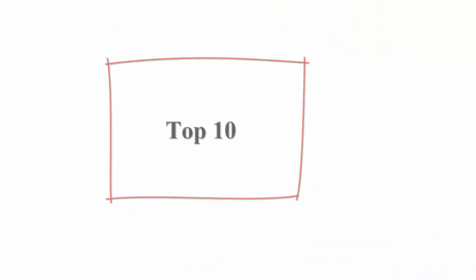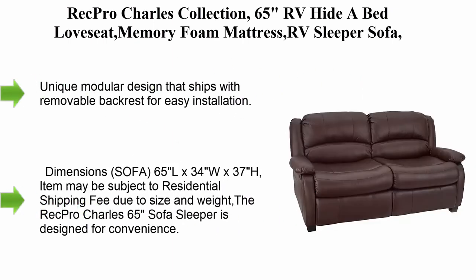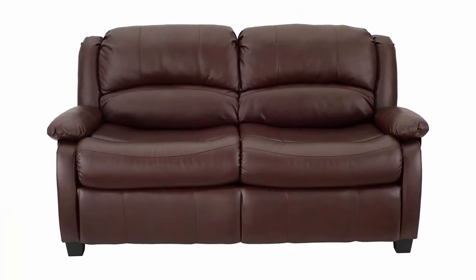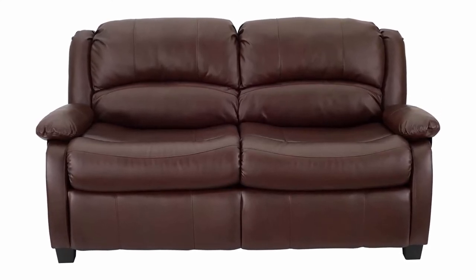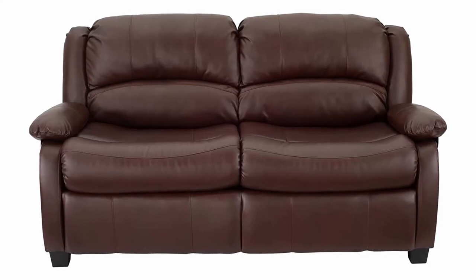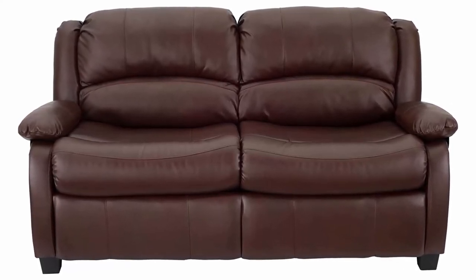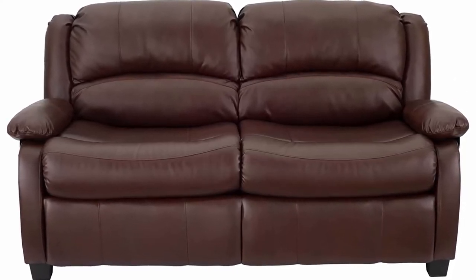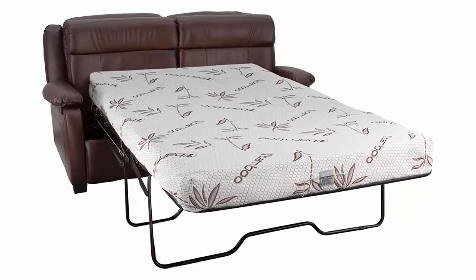Top 10: RecPro Charles Collection 65-inch RV Hide-A-Bed Love Seat with Memory Foam Mattress — RV sleeper sofa pull-out couch, RV furniture, RV love seat, RV living room, slide-out furniture, mahogany. Unique modular design that ships with a removable backrest for easy installation. Hide-A-Bed includes a memory foam mattress. Durable and easy-to-clean mahogany faux leather polyurethane. Sofa dimensions: